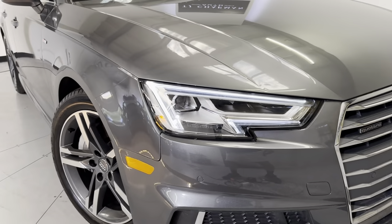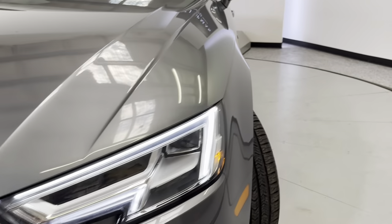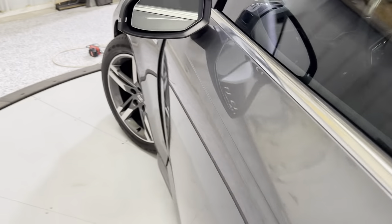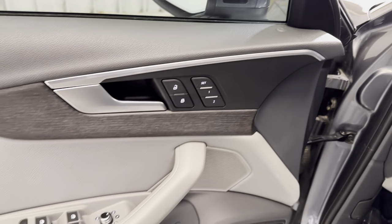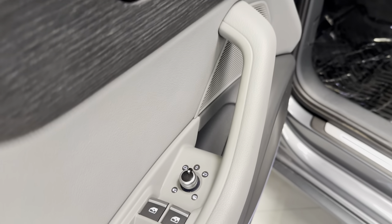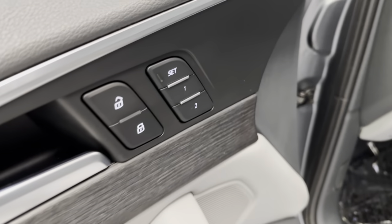It does have the LED accented headlights and taillights. It looks really good in person. You do have the blind spot monitoring in the mirrors as well. Heated mirrors, folding, power windows, mirrors, and seats, of course.